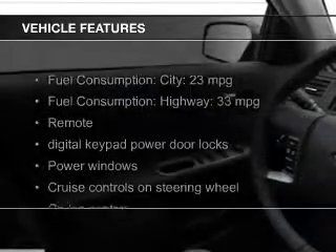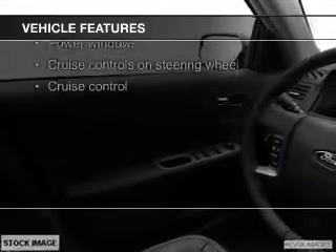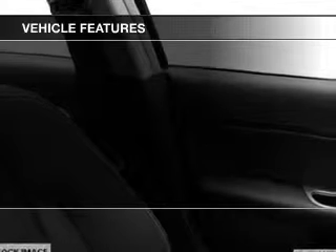The features include leather seats, heated seats, Bluetooth connectivity, Ford SYNC, Sirius XM satellite radio, digital audio input, premium rims, dual temperature controls, automatic climate control, and a tilt and telescopic steering wheel.